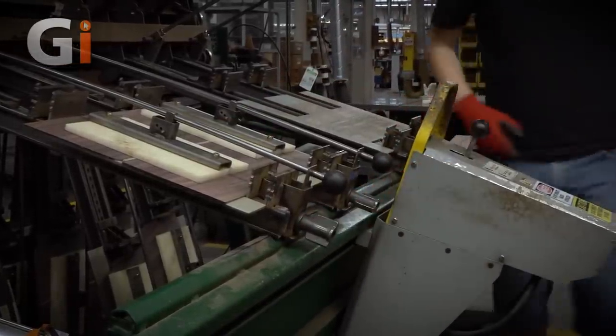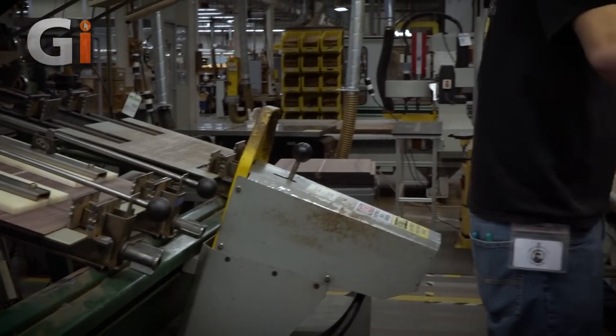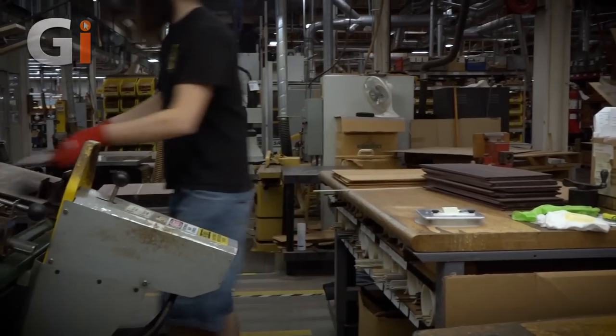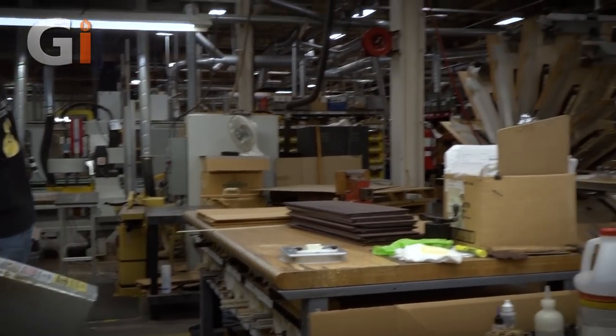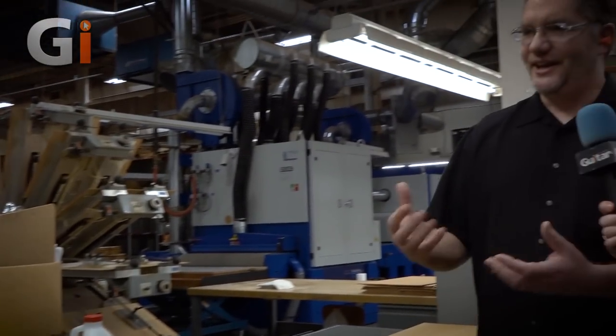When I started here 25 years ago, this is one of the first jobs I had to do. But the machine I was using at the time was the oldest piece of equipment in the plant — we didn't have these fancy hydraulic clamping systems. You had to do it by hand, and at the end of the day your hands would just kind of throb.